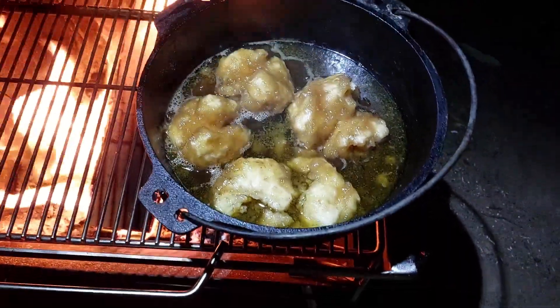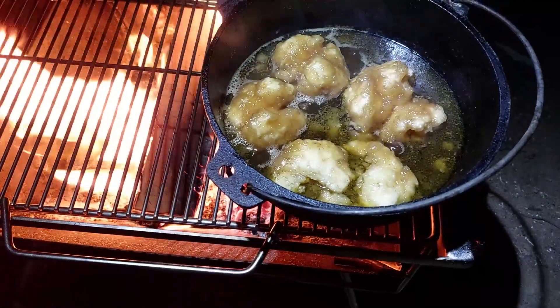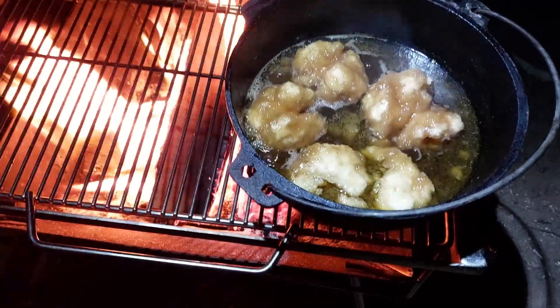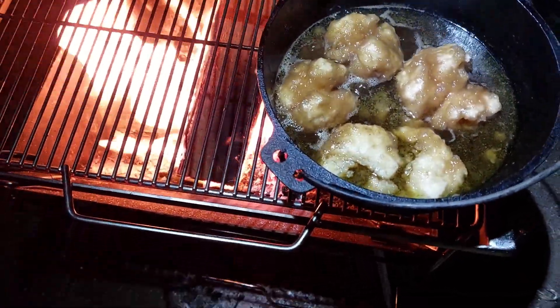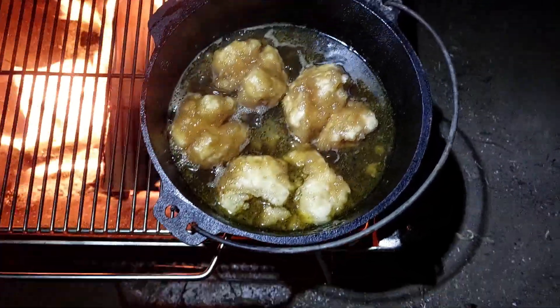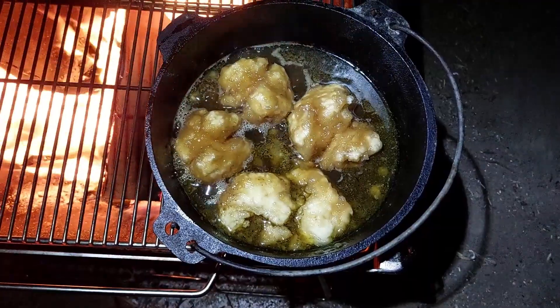We've got caramel dumplings for dessert tonight. I just had them pre-made — little dumplings, they were probably about a quarter of that size before I put them in. Got a little surprise when I opened the lid up! They should be ready in about two or three minutes. Can't wait to eat them.